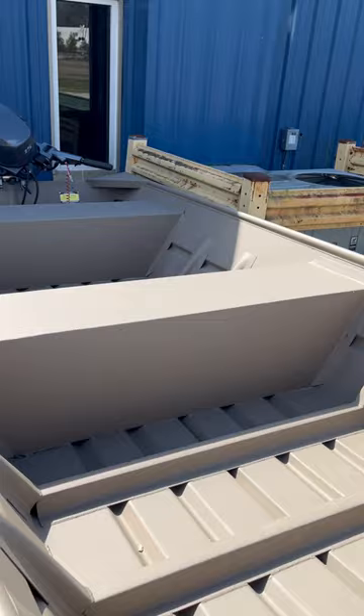Then we've got a 1436 Duranotic with a Donsu 9A. We even sell the smaller load-rated galvanized trailers for the boats. This is a 1236 Duranotic with a two and a half Yamaha on it. These are great little boats to fit any pond or package.